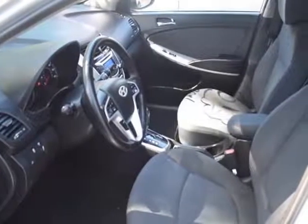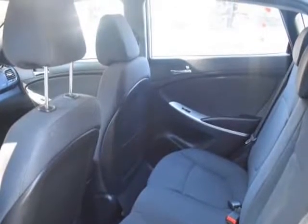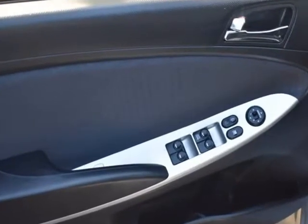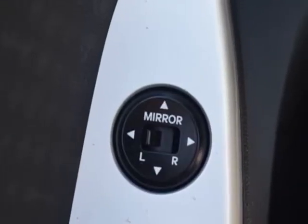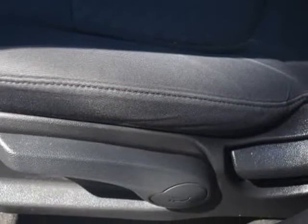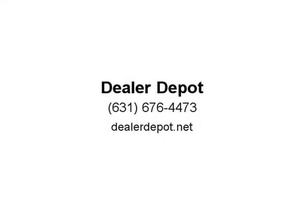Take home the car of your dreams today. Visit us at dealerdepot.net and subscribe to our channel.